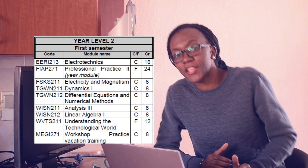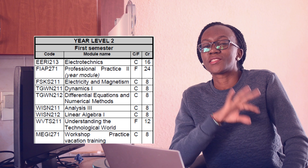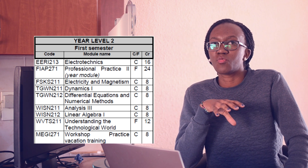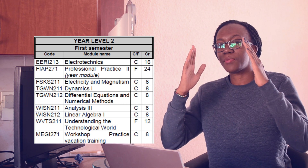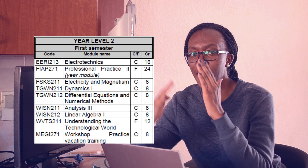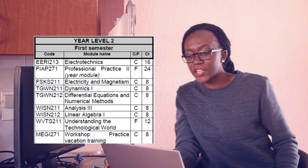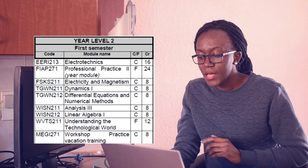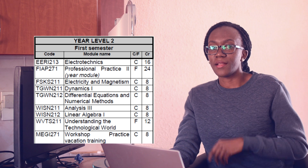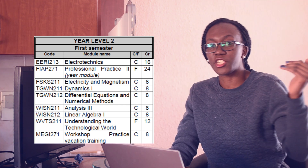Second year: the first module was AC and DC Networks, learning how those work. Professional Practice was the second part of the earlier module. Electricity and Magnetism — more physics. Then Dynamics, where you understand things like how bridges are built — you need to know what angles to place support structures. Differential Equations and Numerical Methods — more maths. Analysis — more maths. Linear Algebra covered matrices, eigenvalues, and linear equations, continuing into Linear Algebra 2.